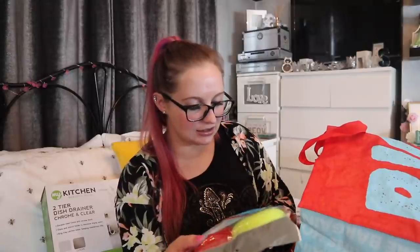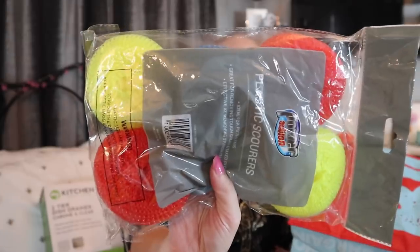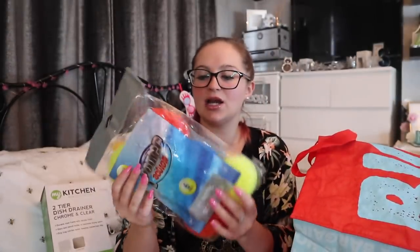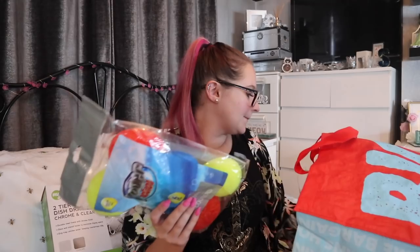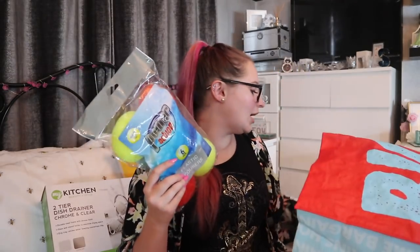From Poundland — a six-pack of plastic scourers by the brand Power Action in yellow, red, blue, and green. I've got quite a few duplicates so I might have to see if Mama G or Dad want some. I'll be like 'do you need any more cleaning supplies?' because clearly I've got plenty in here.